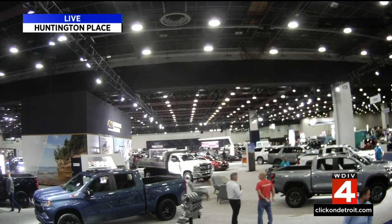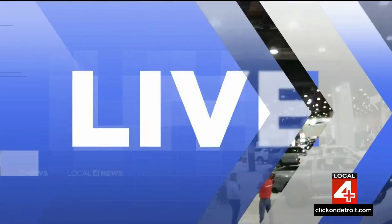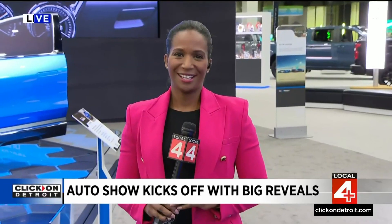Let's go ahead and take a look at some live pictures here from the show floor. All day today, we've seen some big reveals from Cadillac, Jeep, and others. Pamela Osborne is live at Huntington Place tonight. Pam, tell us a little bit about what you saw.